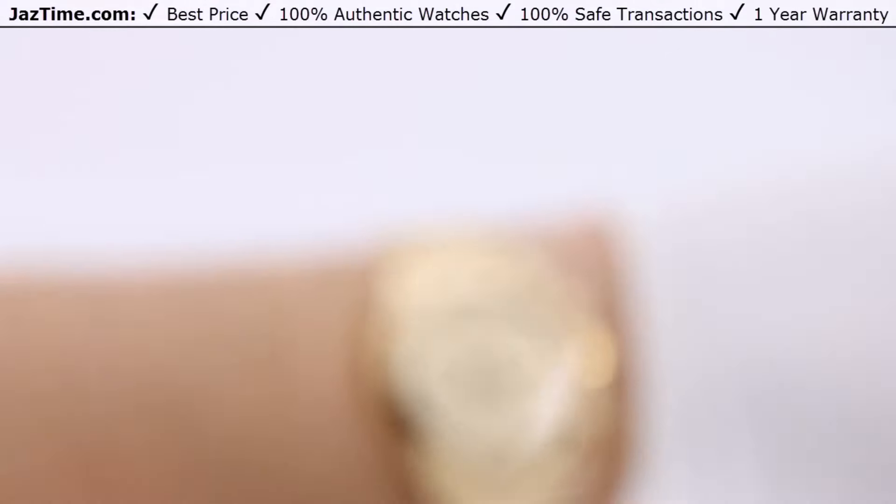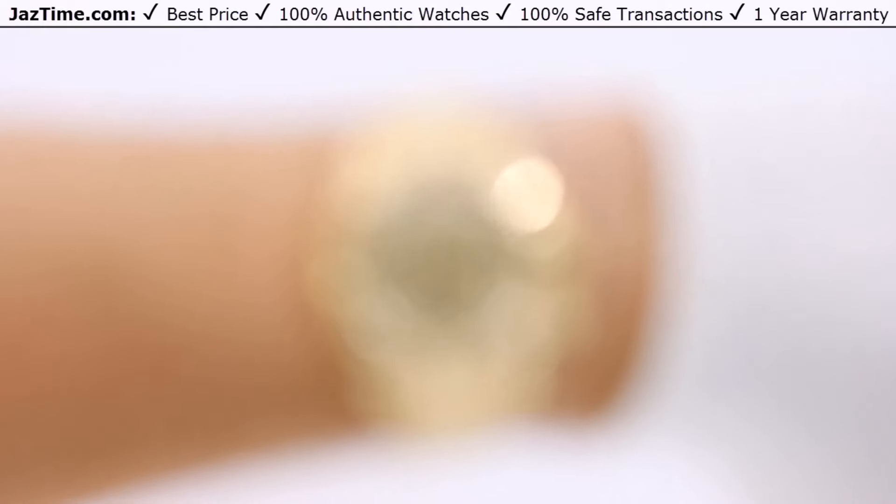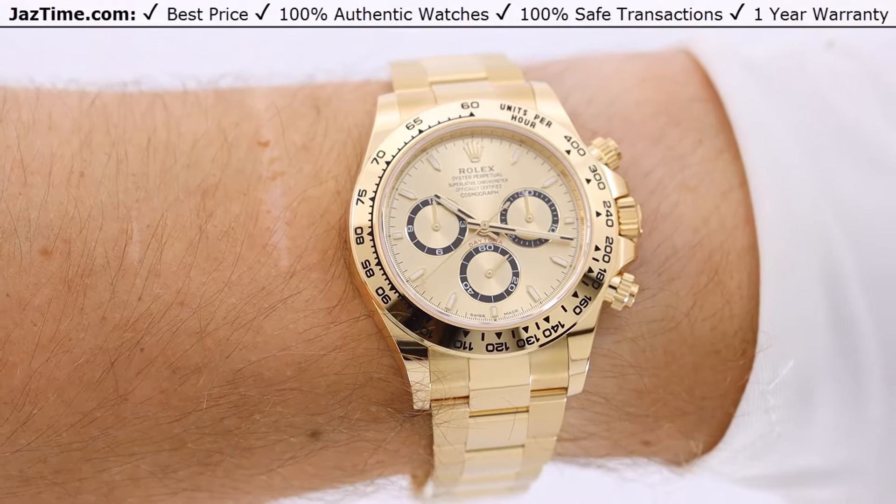Let's try this watch on. I've kind of said it all along: the Daytona is Rolex's best watch, their best seller, and also my personal favorite. I think it looks the most sporty, the most manly, the most complicated — the most everything. It's also the most expensive and has the most variations.